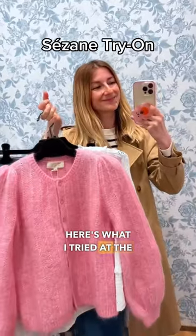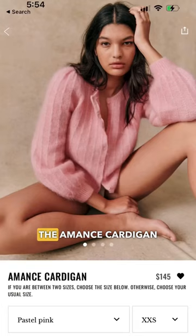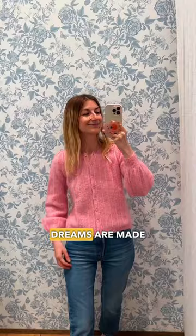Here is what I tried at the Cezanne San Francisco store. The Amman's cardigan is what pink dreams are made of. The color is adorable, I love the texture, and the fit is good.